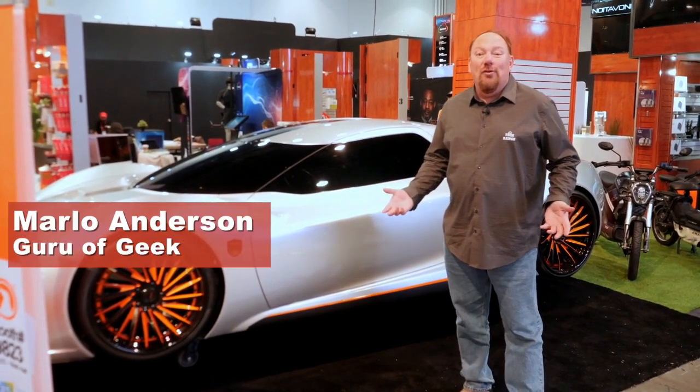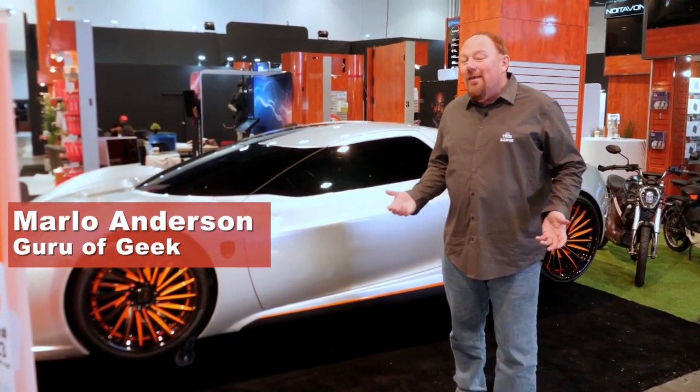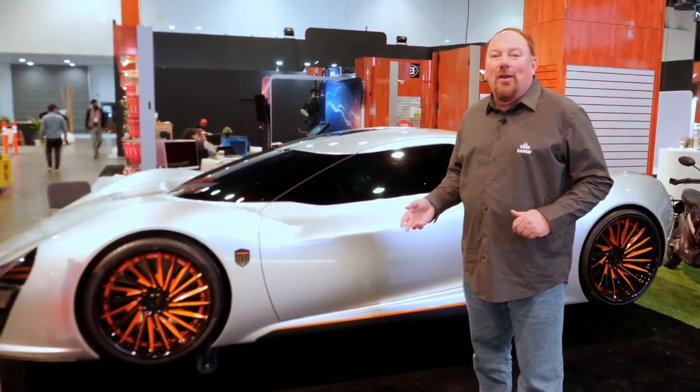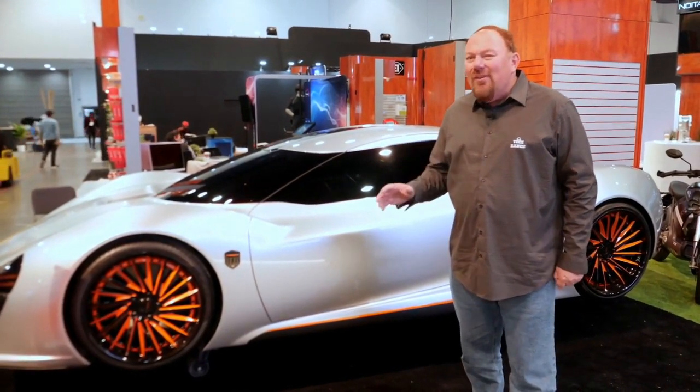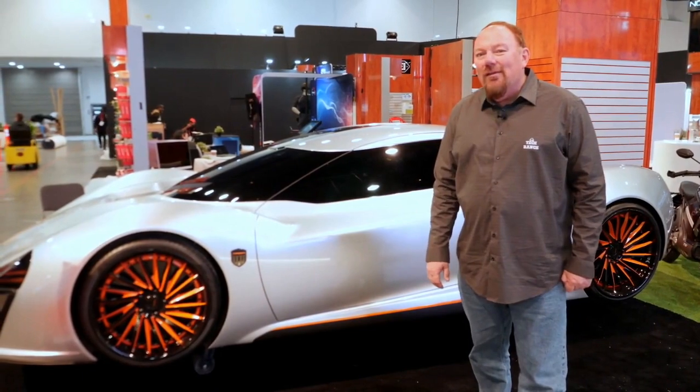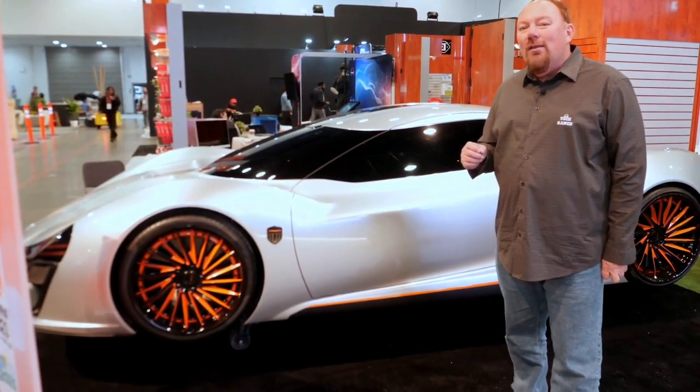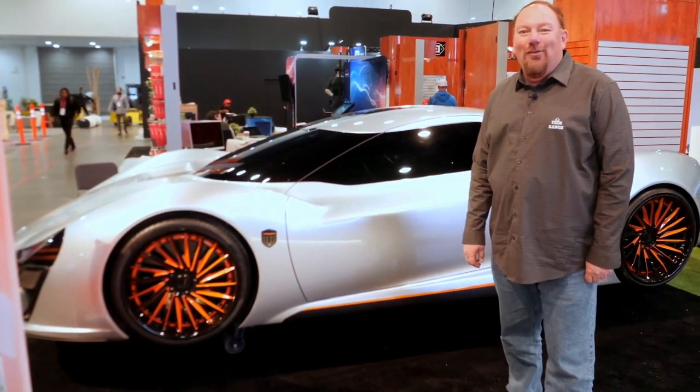Have you ever thought about what the future of your ride is going to look like? Of course it's going to be autonomous. The vehicle is going to pick you up, take you where you want to go, but it doesn't have to be boring. This gives you a glimpse into the future of what autonomous vehicles are going to look like.